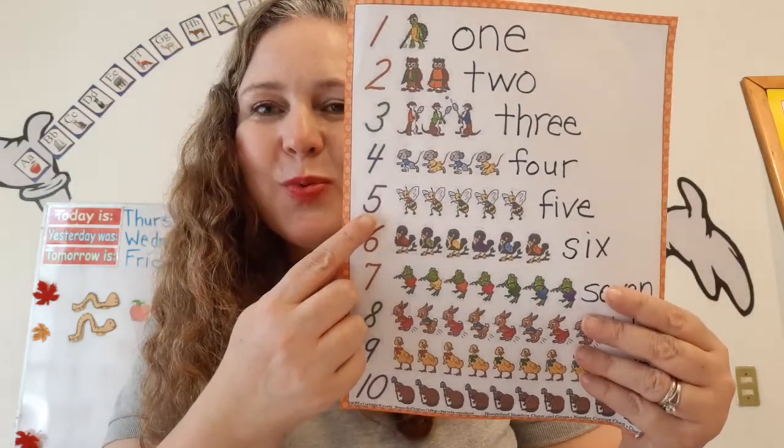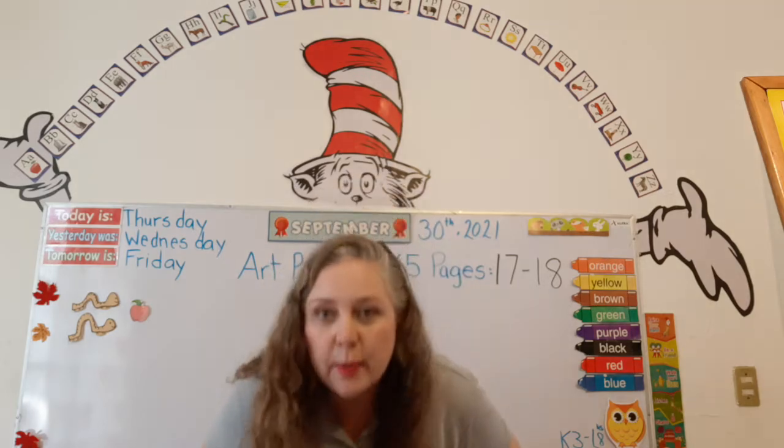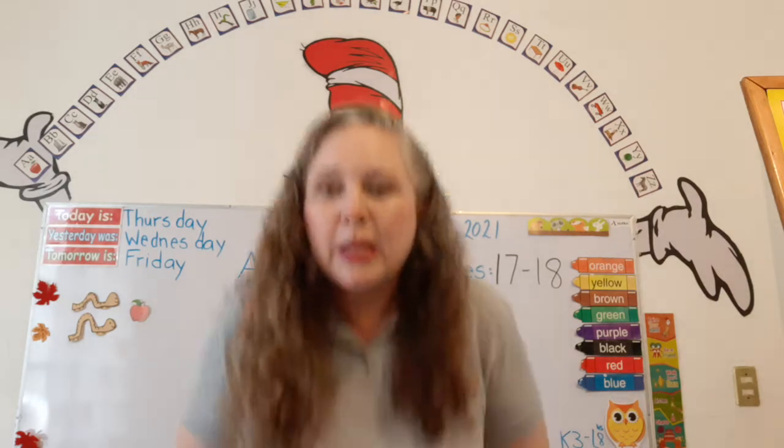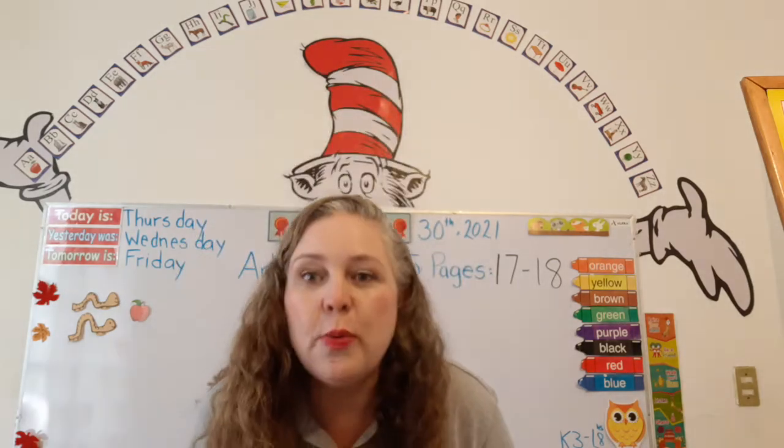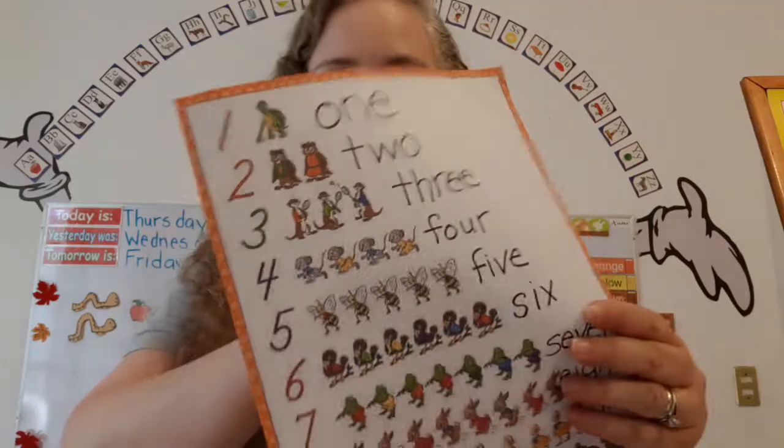Five. That's right. Let's hop like a frog five times. Hop. One, two, three, four, five. Super duper.